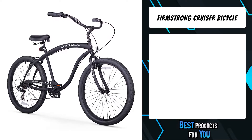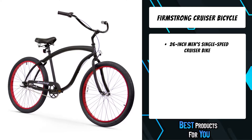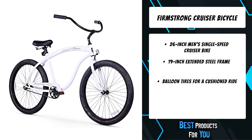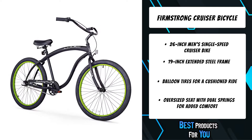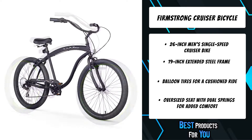The fifth product on the list is the Firmstrong Cruiser Bicycle. A favorite among men, the no-frills 26-inch Bruiser recreational cruiser balances simplicity with a modern feel. The Bruiser features a thick top tube design and an extended frame to give you more distance from the handlebars and a better arm extension, great for afternoon riding with friends.